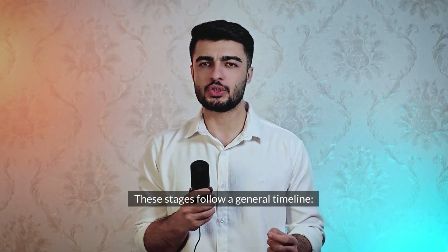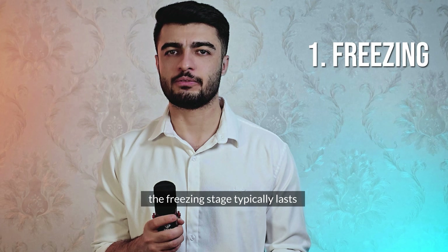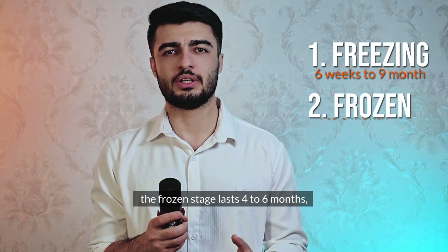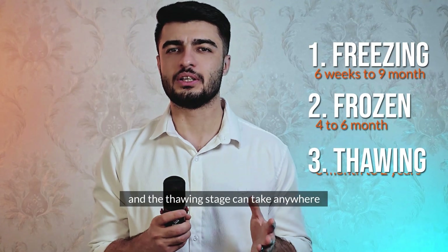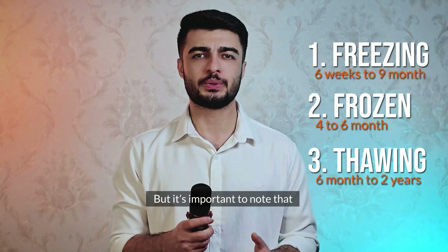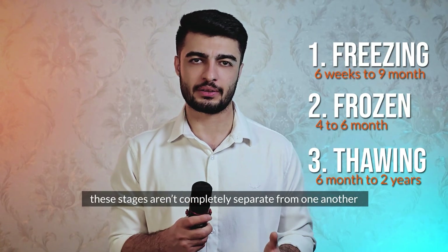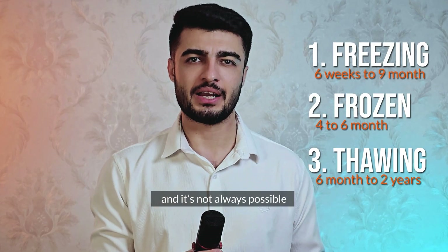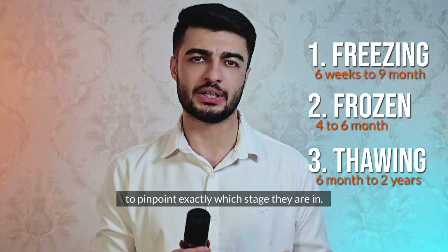These stages follow a general timeline. The freezing stage typically lasts 6 weeks to 9 months. The frozen stage lasts 4 to 6 months. And the thawing stage can take anywhere from 6 months to 2 years. It's important to note that these stages aren't completely separate — a patient might experience overlapping symptoms, and it's not always possible to pinpoint exactly which stage they are in.